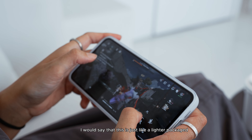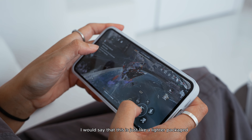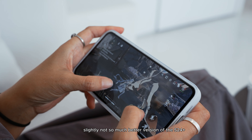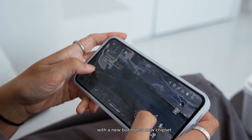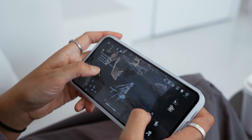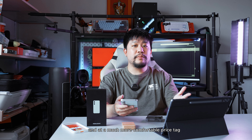If I'm gonna be brutally honest, I would say that this is just like a lighter packaged, slightly better — slightly not so much better — version of the S24 Plus, with a new but not so new chipset, a lot of similar specs, and a much more comfortable price tag.